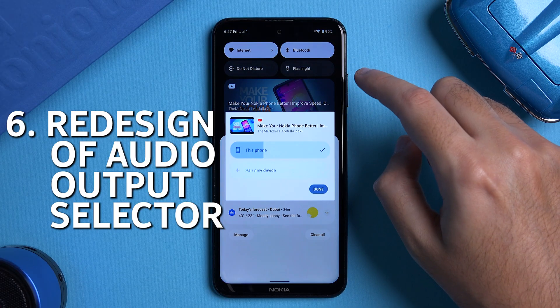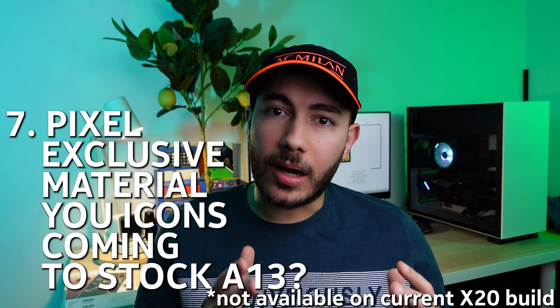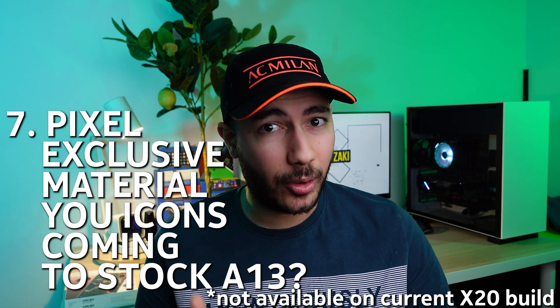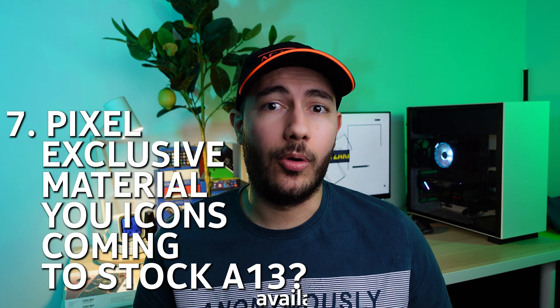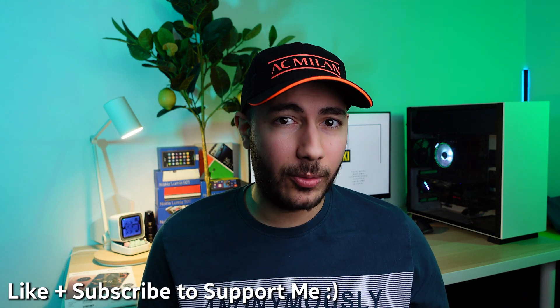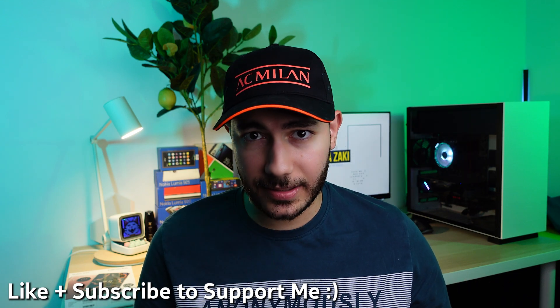The now playing widget in the notification bar now shows you full album art cover as a background. The audio output selector has been redesigned and made easier to use. Auto theming icons might finally make it to stock Android 13, although for now the feature remains a pixel-only exclusive. Developers can finally add their own material view icons which should match the rest of the new icon packs.